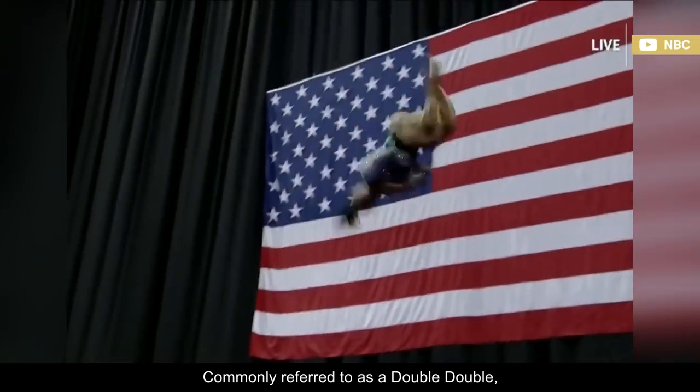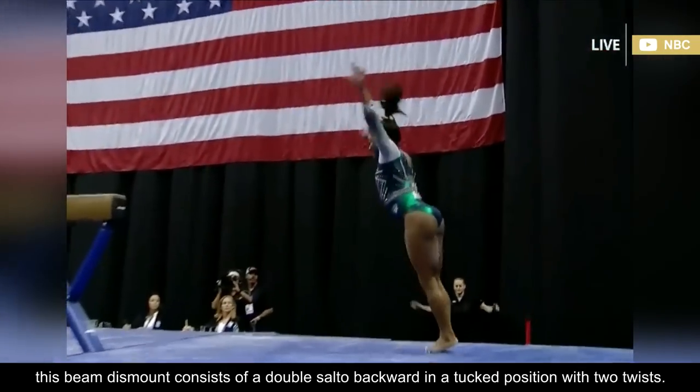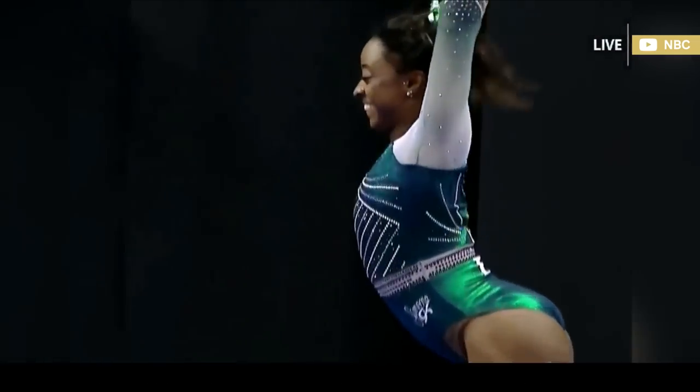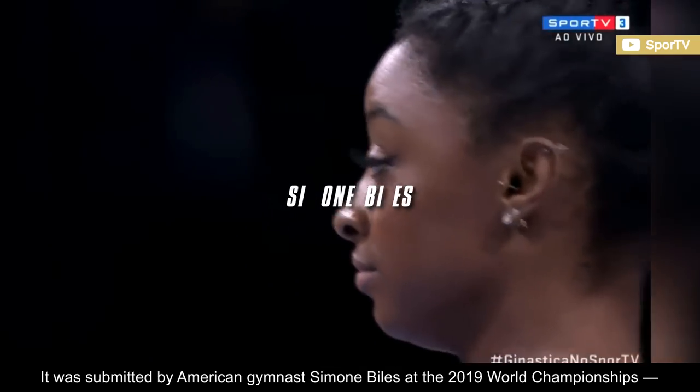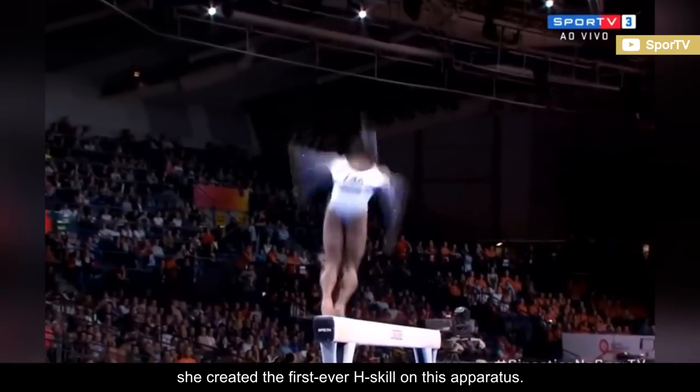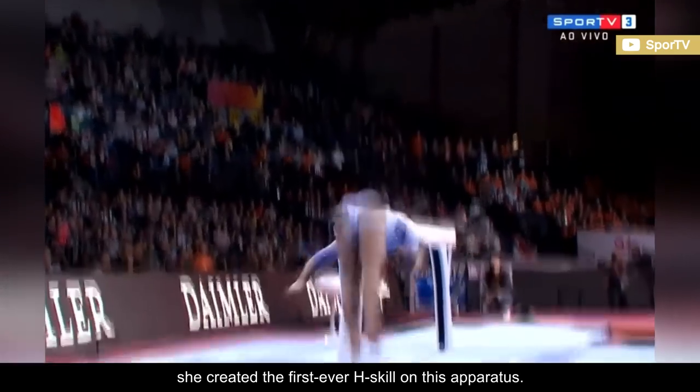Commonly referred to as a double-double, this beam dismount consists of a double-salto backward in a tucked position with two twists. It was submitted by American gymnast Simone Biles at the 2019 World Championships, creating the first-ever H-skill on this apparatus.